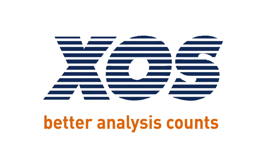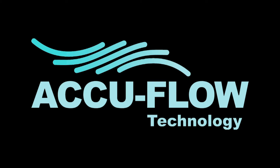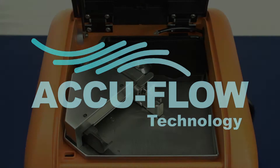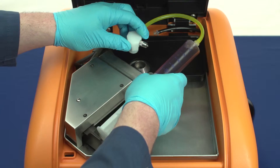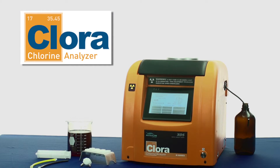XOS has raised the bar in elemental analysis by developing AccuFlow technology. Combined with XRF, new AccuFlow technology allows for measurement of continuously flowing samples, the next generation in benchtop analysis.